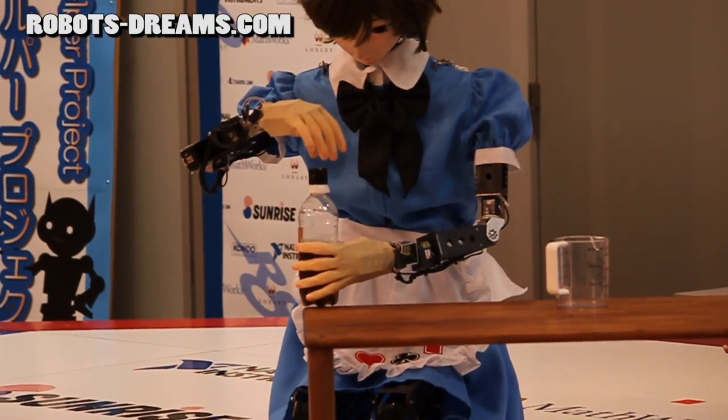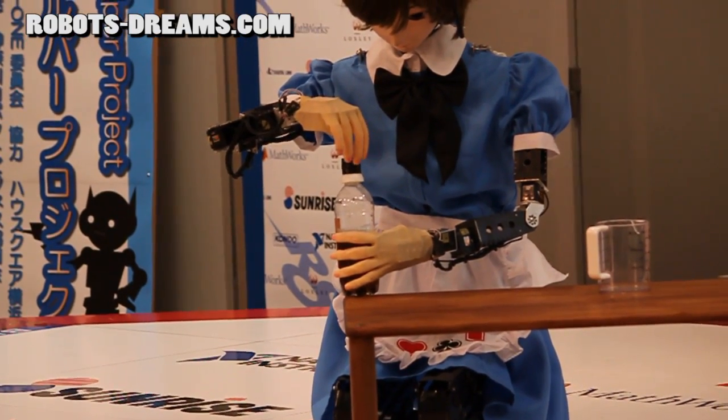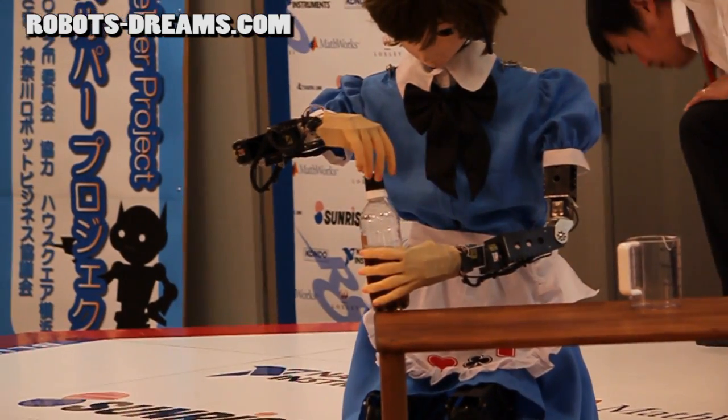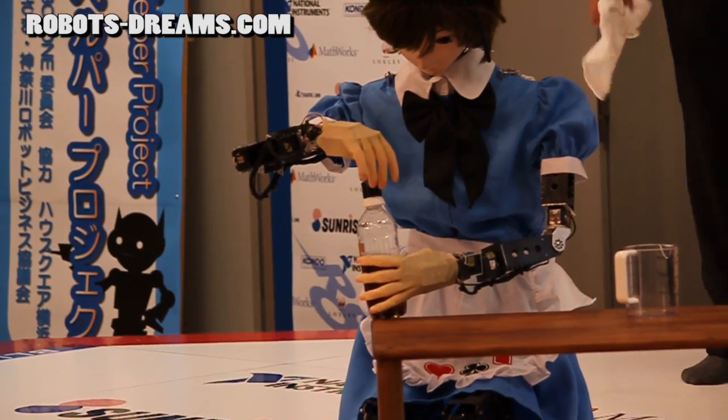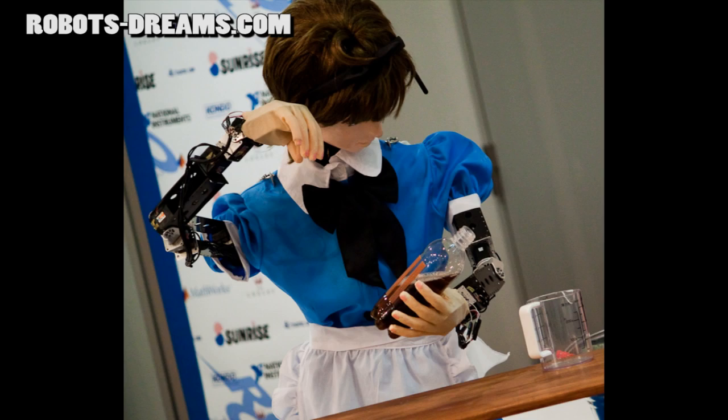Pouring the beverage smoothly was difficult, and this is primarily because of the video control feedback loop that involved the remote operator. It would have been better to have an automatic pouring routine set up in advance and then triggered by the operator once everything was positioned correctly.